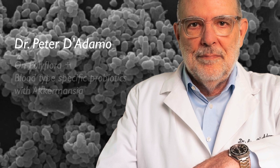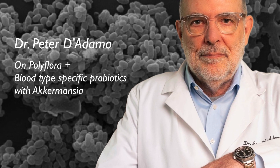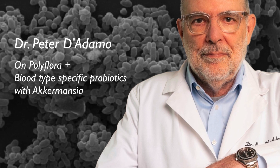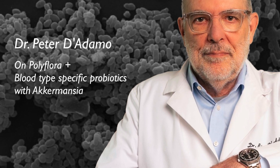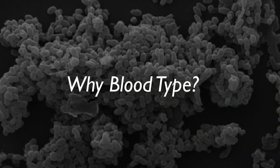Hello, I'm Dr. Peter D'Adamo and I'm here today to discuss an exciting new enhancement to my line of blood type specific probiotics. Now some of you may wonder, why blood type?